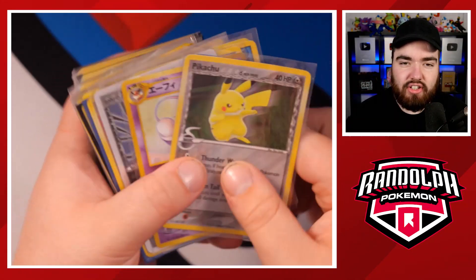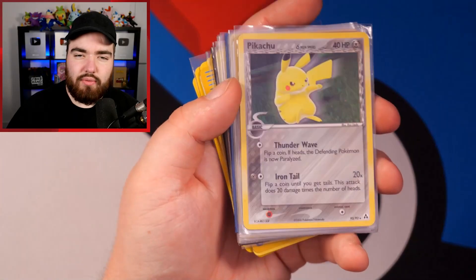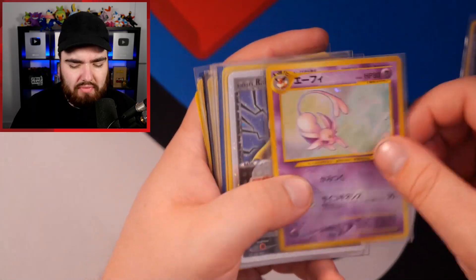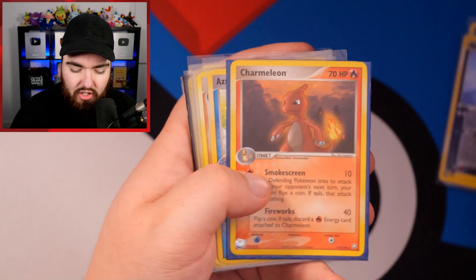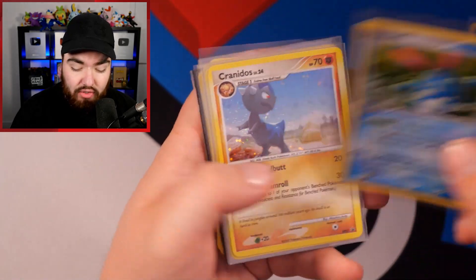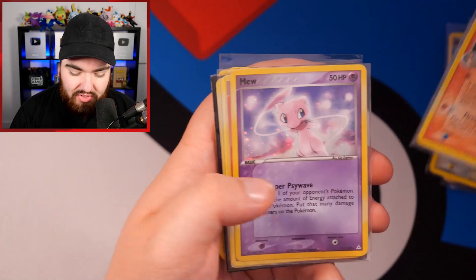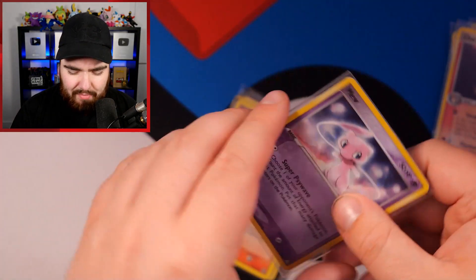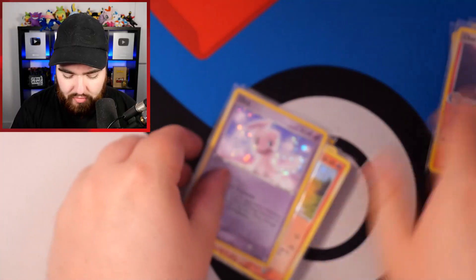Here are some of the holos that were in this collection. We have some secret rares from some of the EX Nintendo sets. So we've got the Pikachu there, Raikou EX — love that card. We've got the Absol right here, Charmeleon, Azumarill, Kranidos, Farfetch'd. Charmeleon again from Team Rocket Returns, and Mew right there — love this card. We can see some scratches there but I believe that might be the case. Oh, look at that holo — it's just fantastic. Really, really nice. Again, it's not perfect condition, but it's not bad either. Good enough for me.